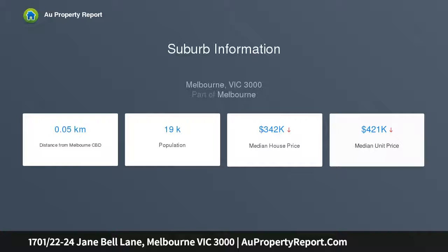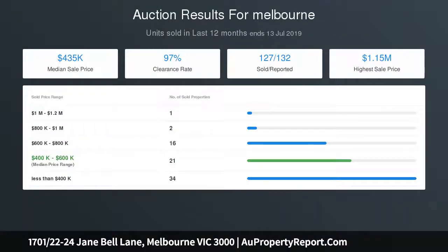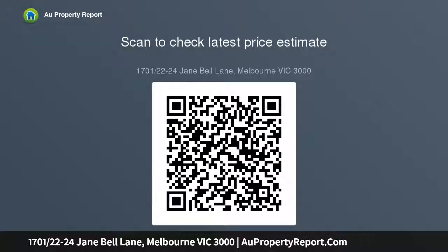Making exceptional use of a corner position, the home spectacularly opens up to reveal far-reaching open-plan living and dining alongside a sleek, stone-topped kitchen with high-end Blanco appliances and a brand-new stainless steel oven. The overriding feature of this glass-walled apartment is the thrilling sensation that you are living, breathing part of the city.